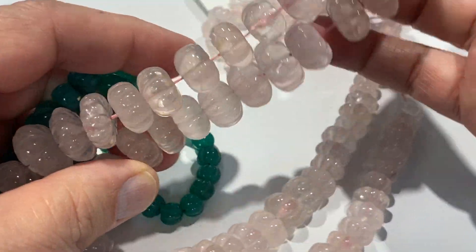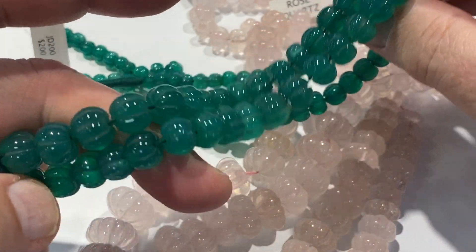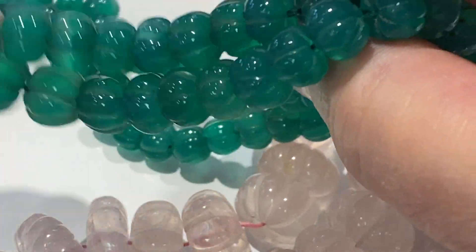These are normally 200 dollars a strand, and today we're going to do them for 75 dollars a strand. There you can see the nice carvings — 75 dollars a strand today.